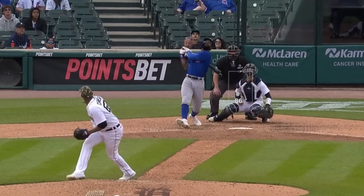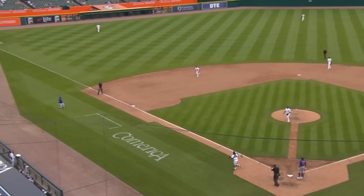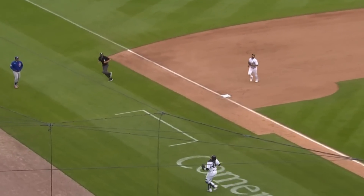Here's Eric Haas having not only read the pop-up off the bat of Jason Heyward, but then tracked it well down the third baseline before simply outrunning it, making a nice sliding play to finish it off.